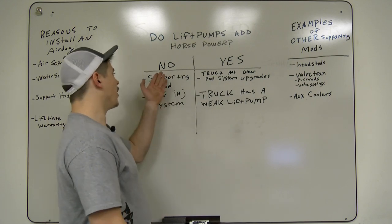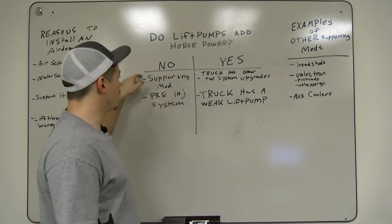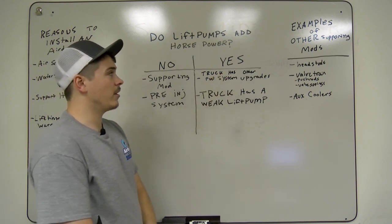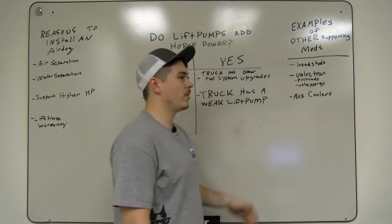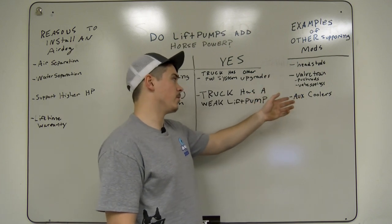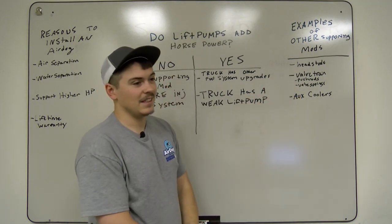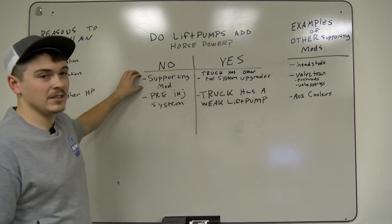To start with, no — an AirDog pump is not going to add horsepower to your truck. It is a supporting modification. A supporting mod — another example I have written over here is head studs. If you're going to upgrade other engine parts, you may need to upgrade your valve train and your pushrods so they can handle the RPMs. An AirDog lift pump is a supporting modification.